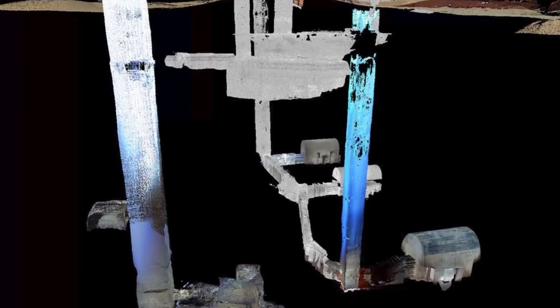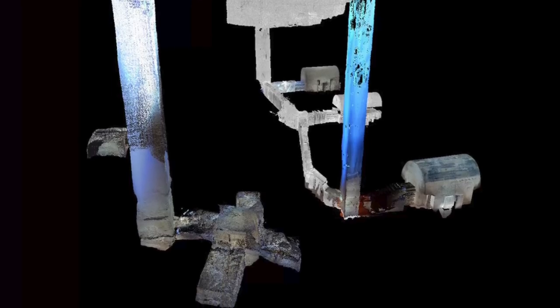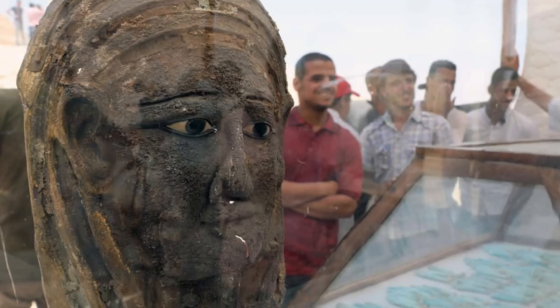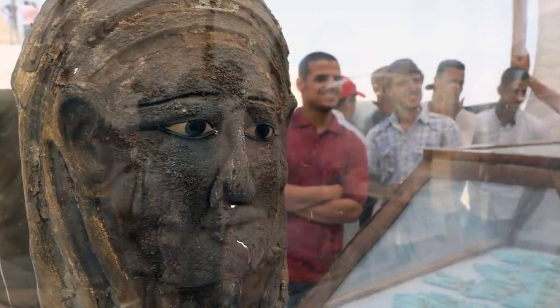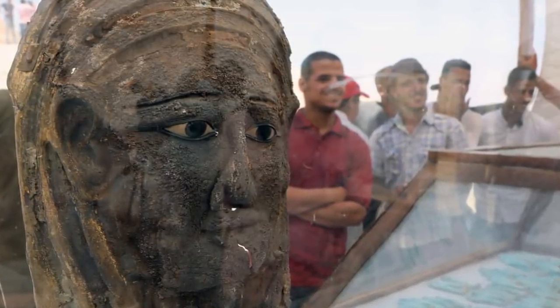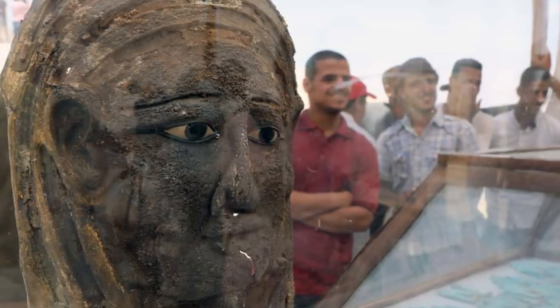The complex contains several burial shafts dug into the ground, some of them extending more than 100 feet deep. At least some of the finds date back around 2,500 years, including the silver face mask gilded with gold.